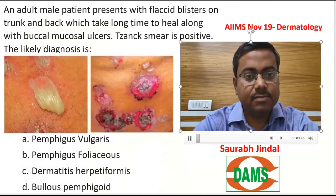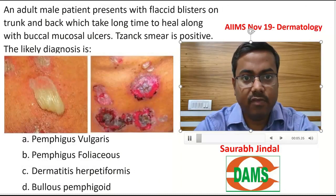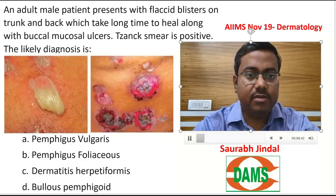Welcome everyone. We will discuss Dermatology questions from AIIMS November 2019. Let us look at one question here.